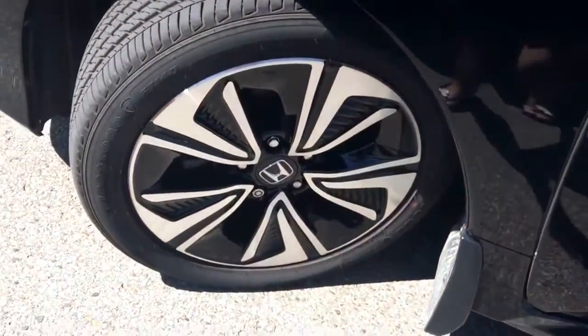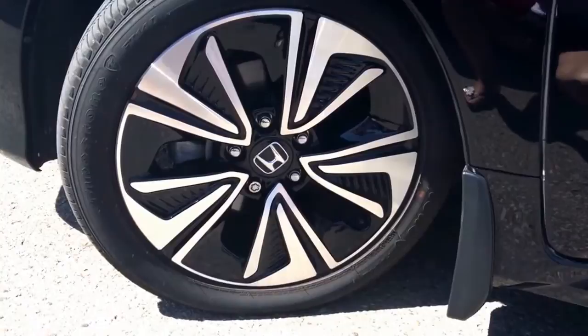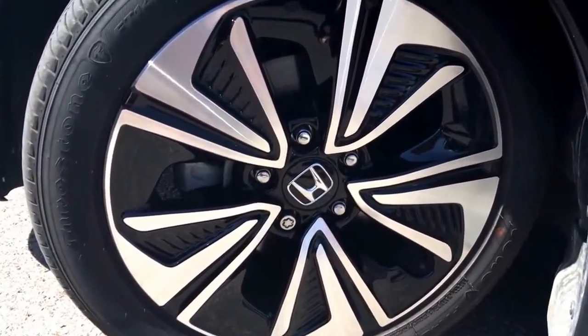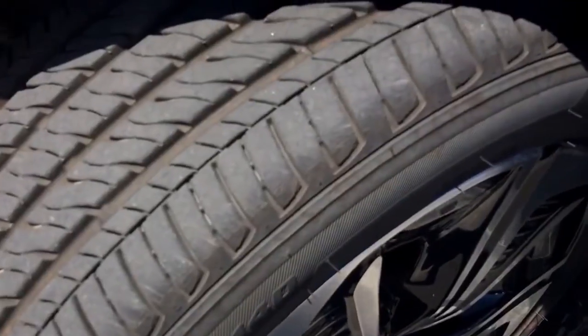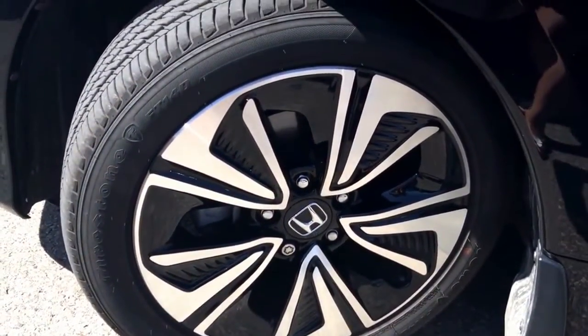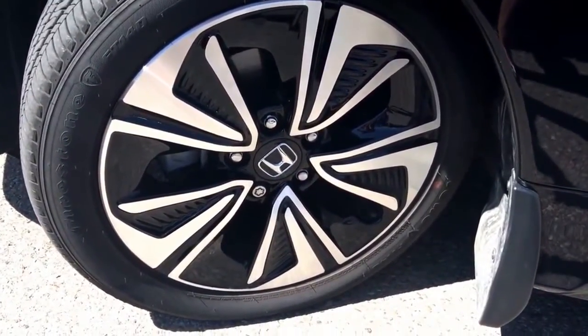Coming over to our tires — EXT gets a special treat. These are aluminum alloy aero rims, 17-inch, riding atop 17-inch Firestone all-season radial tires. These are in fantastic shape with tons of tread left. If you go up to the Touring you can also get 17-inch aluminum alloy rims, and 16-inch aluminum alloys for the EX.